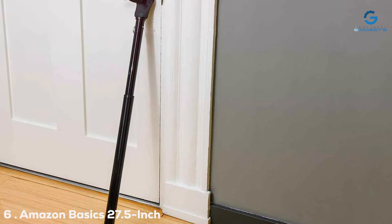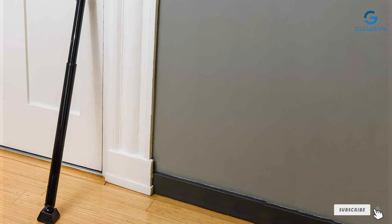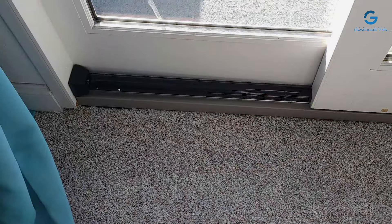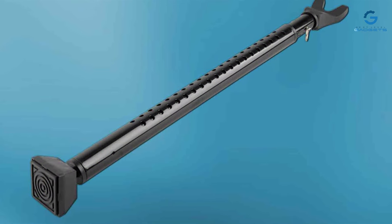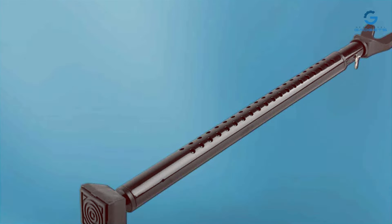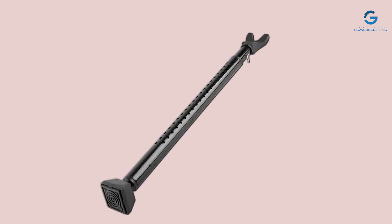The number 6 position is dominated by Amazon Basics' 27.5-inch Adjustable Security Bar. This reliable and cost-effective choice is for those looking to enhance their home security. This straightforward and sturdy security bar provides peace of mind without breaking the bank. Constructed with durable steel, it is built to withstand forceful entry attempts, making it a reliable deterrent against intruders. Its adjustable length allows it to fit various door sizes, ensuring a snug and secure fit.